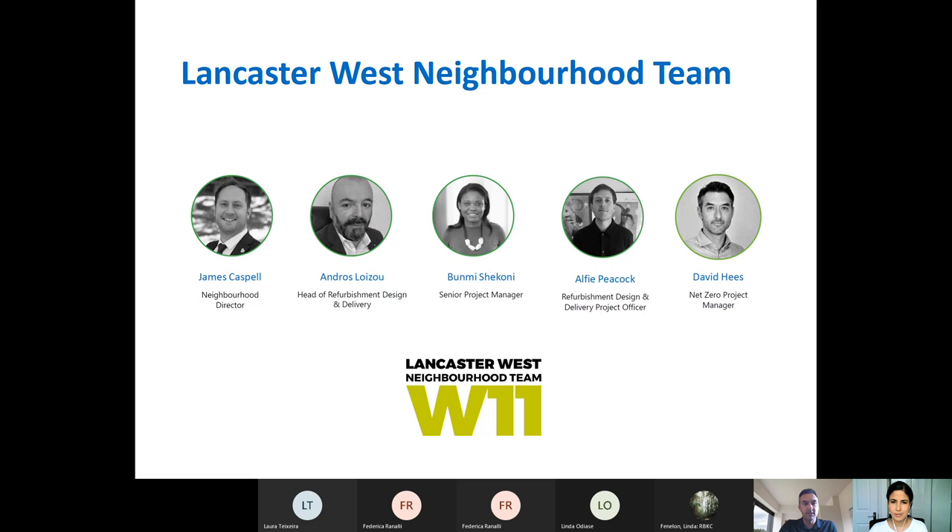A quick introduction to the Lancaster West Neighbourhood Team: James Caspel is our Neighbourhood Director. Andros Luizo is Head of Refurbishment Design and Delivery. Boomi Shakoni is Senior Project Manager, Alphie Peacock is Refurbishment Design and Delivery Project Officer, and myself David Hees is the Net Zero Project Manager. This team is working on the external refurbishment of the block — all the outside of the buildings and the communal areas. Without further ado, I'll hand over to Loriana, the lead architect for this block.